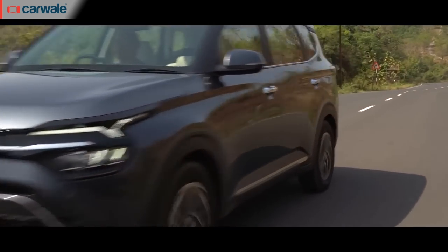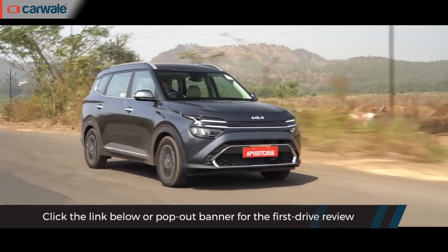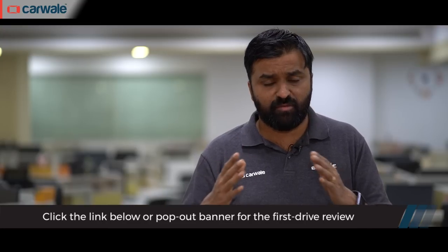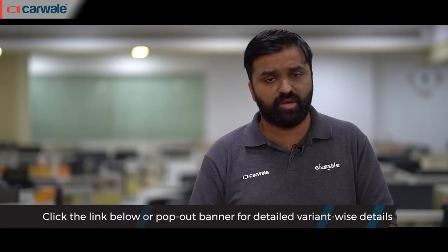We have already reviewed the Kia Carens and you can find a link in the description below. What's more, if you want variant-wise details and state-wise pricing, that's also available in the description below.